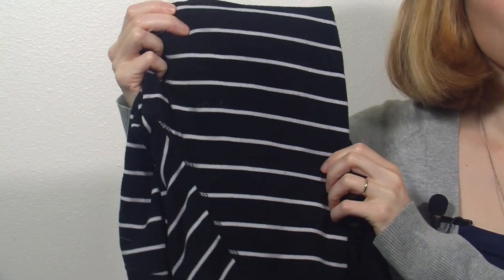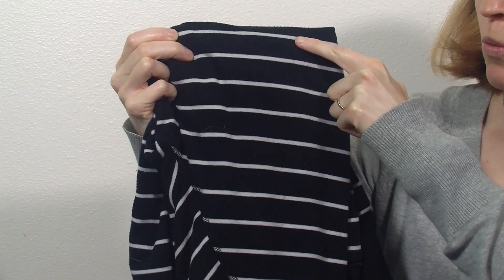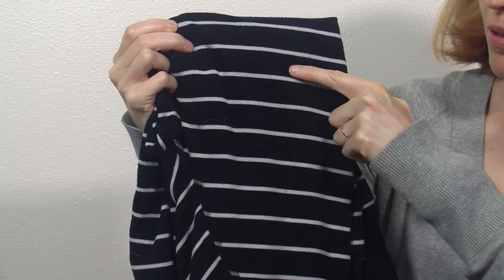The next thing on our scavenger hunt is to find a pattern. I found this shirt, and it has repeating stripes — it has black, white, black, white, black, white. So this is an example of a pattern.